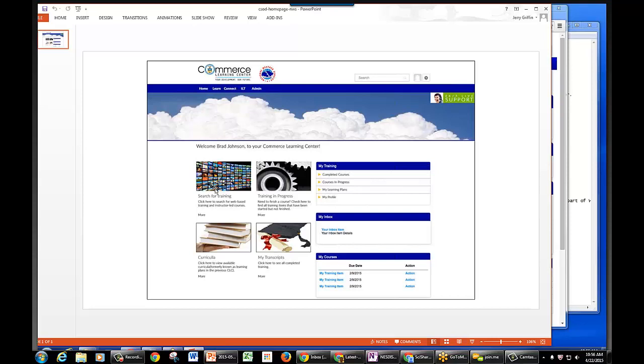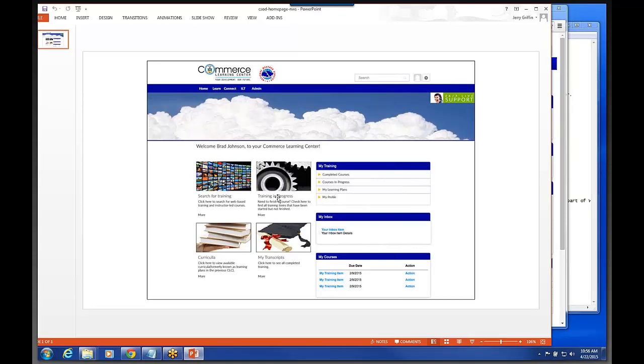You also have a section where you can look at your training progress on your transcripts. In the new system, learning plans are called curricula — so there is going to be a little bit of a change in terminology. You can click on that and view what learning plans, or curricula, that the user is currently signed up for.